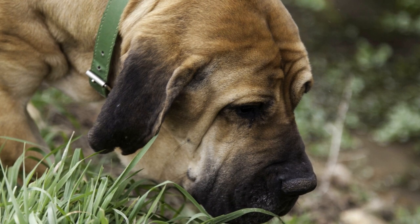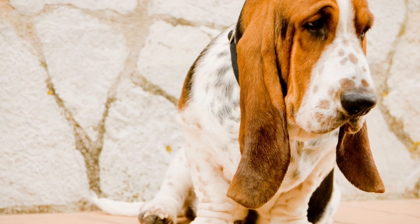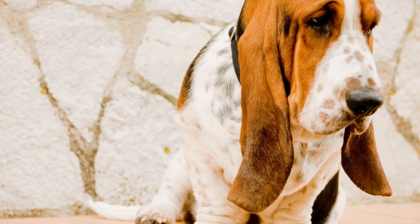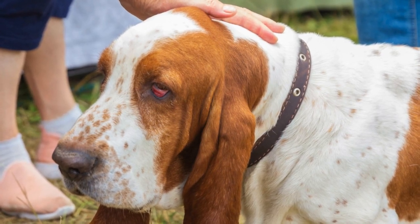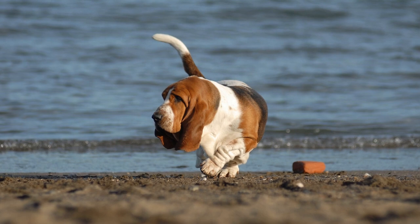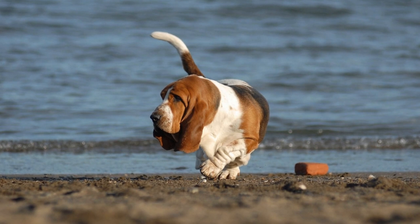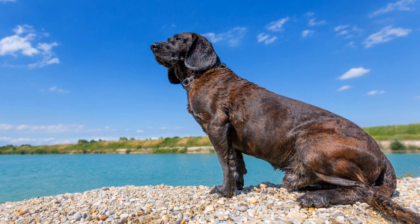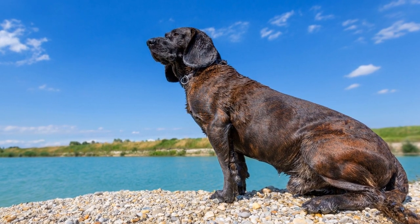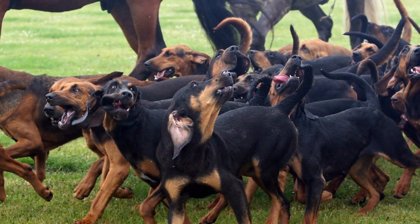Once the bloodhound has a strong foundation in obedience, scent association training can begin. This training involves introducing the dog to different scents and teaching them to associate each scent with a particular behavior or reward. Trainers often use scent pads or scent articles to familiarize the dog with the specific scent they will track. The trainer presents the scent pad or article to the dog and encourages them to sniff it. As soon as the dog shows interest or curiosity towards the scent, the trainer uses a clicker or a verbal cue, such as "good," and rewards the dog with a treat or praise. This process is repeated until the dog confidently associates the scent with a positive outcome.